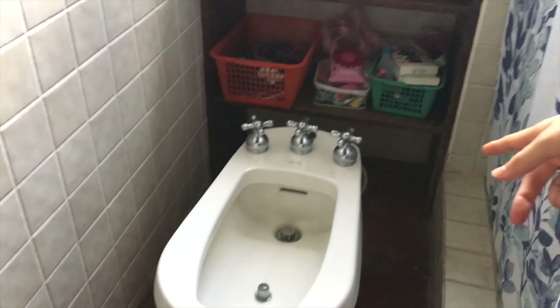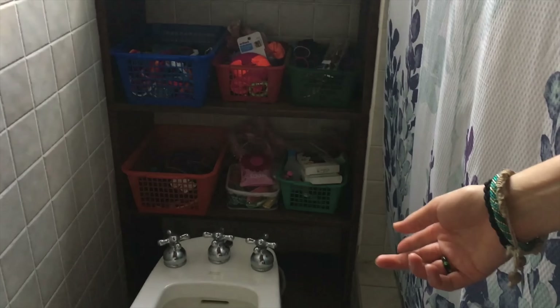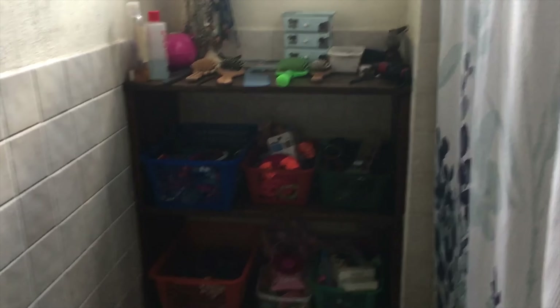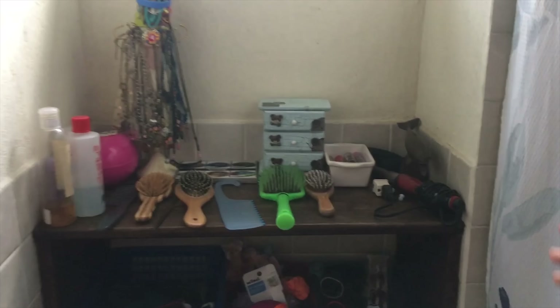Hey guys, I'm Alexandra and this is what bathrooms are like in Guatemala. This is the bathroom shared by the kids' bedrooms. Over here we have a bidet — this isn't super common where we live, but the owners of our house really like them so they installed one. Over here we have a shelf unit with hair things and jewelry, and up here we have a window with bars for security.